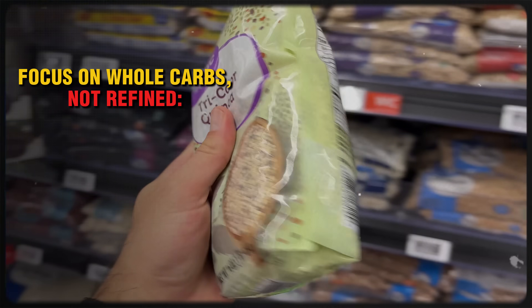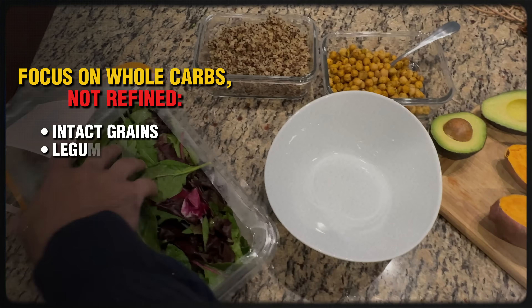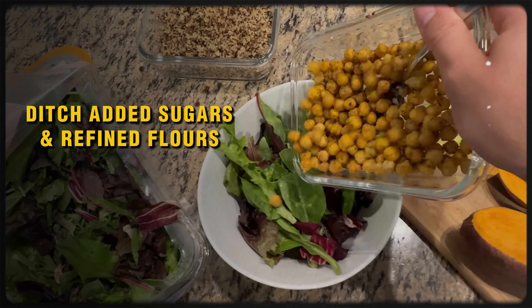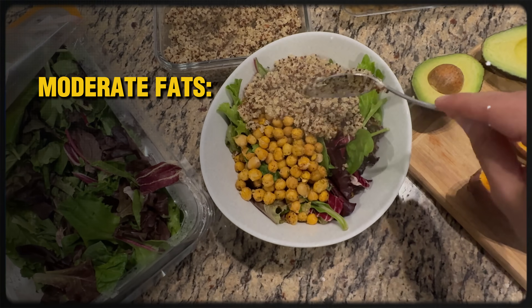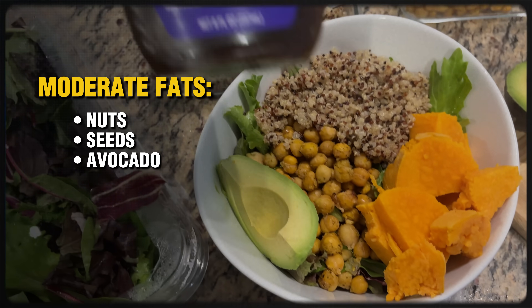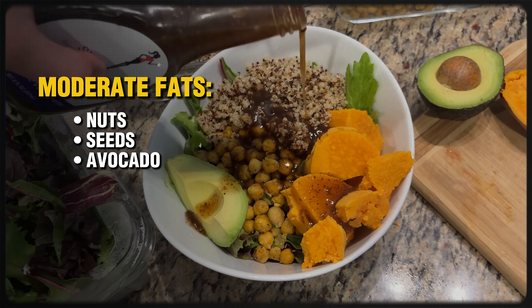Also focus on whole carbs, not refined carbohydrates — such as intact whole grains, legumes, starchy vegetables. Definitely ditch added sugars and refined flours. And also focus on moderate fat consumption, especially from plant-based sources such as nuts, seeds, and avocado, but be portion-aware when you add fats to your diet. It's basically like a Mediterranean-style diet with the volume dialed way up on high-fiber foods.